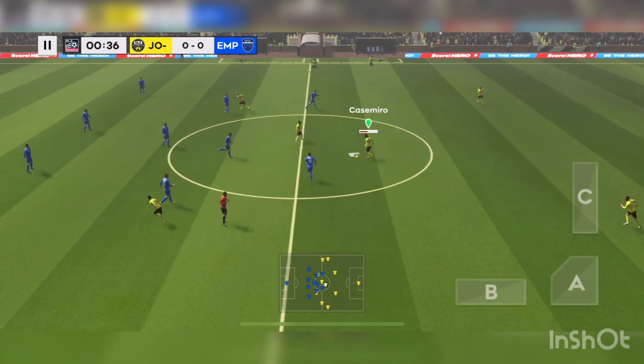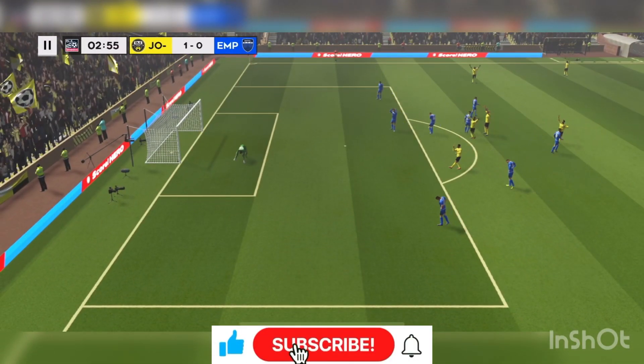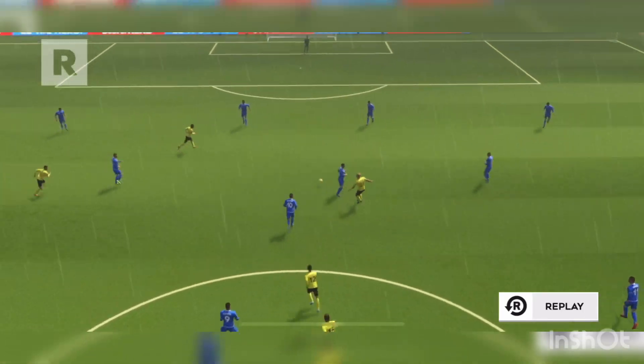Off we go. Let's hope for some goals then today. Neymar! And that's as good a goal as you'll ever see. What a fantastic goal. It means a lot to the player. It should give him the confidence to grab more.